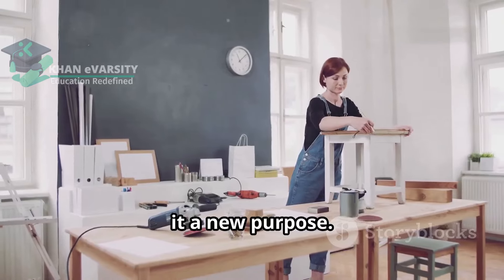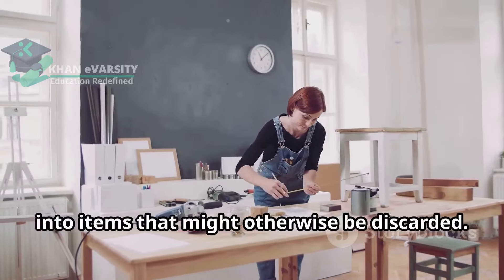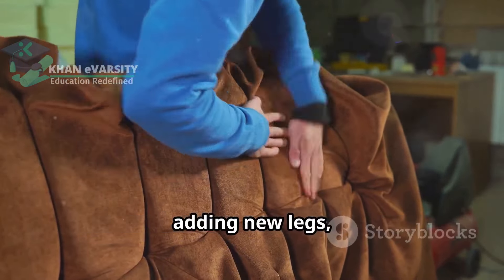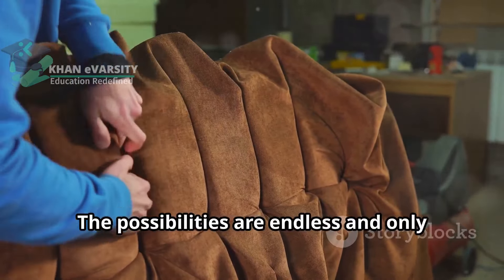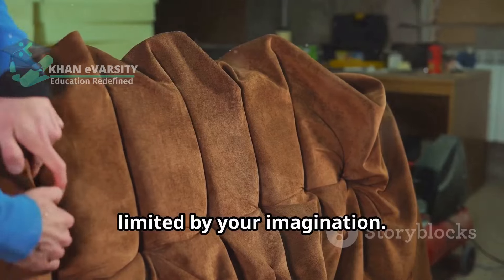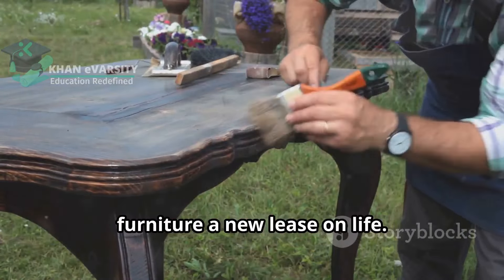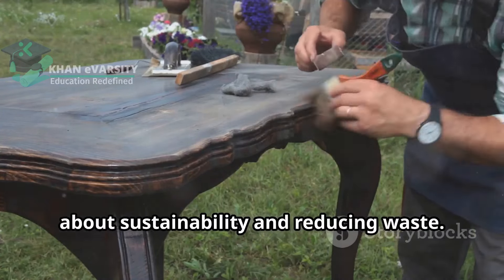Upcycling takes old furniture and gives it a new purpose. It's a creative way to breathe new life into items that might otherwise be discarded. This could involve painting the frame, adding new legs or changing the overall style of the piece. The possibilities are endless and only limited by your imagination. Upcycling is a great way to give unwanted furniture a new lease on life — it's not just about aesthetics, it's also about sustainability and reducing waste.